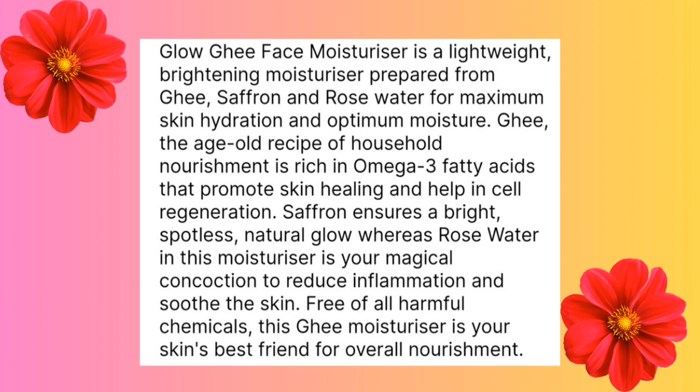Ghee, the age-old recipe of household nourishment, is rich in omega-3 fatty acids that promote skin healing and help in cell regeneration. Saffron ensures a bright spotless natural glow, whereas rose water is a magical concoction to reduce inflammation and soothe the skin. That's about it from the claims.